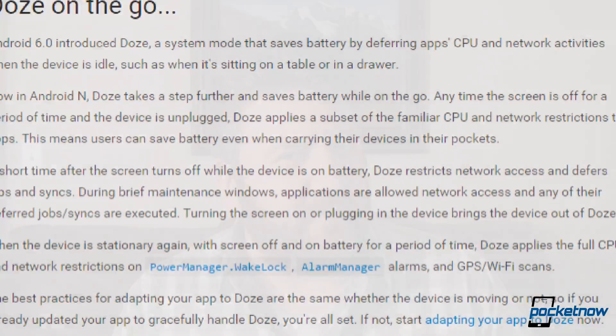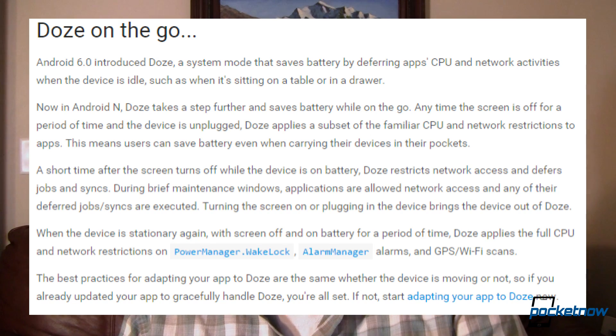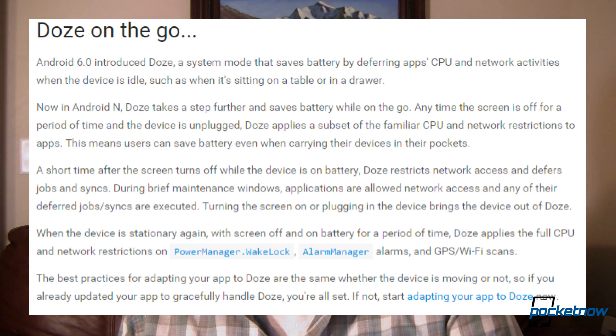Now most of the changes are iterative, but they're all really welcome. Some of my favorites are Doze on the go, or Doze mode on the go. It's going to take some time for us to see if that really works the way that it's supposed to, but if Doze mode on Android Marshmallow right now is really anything to measure it by, it should be great.